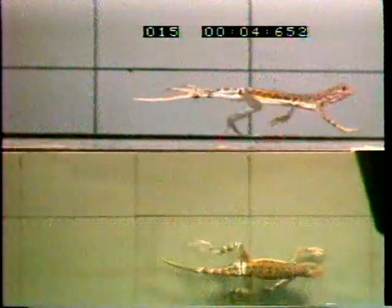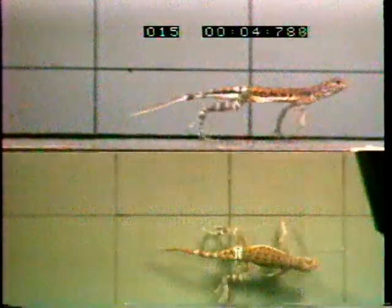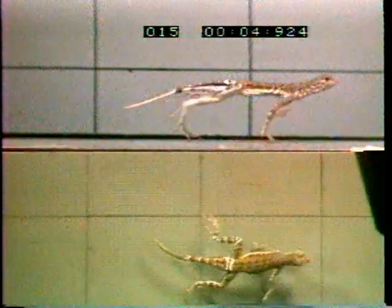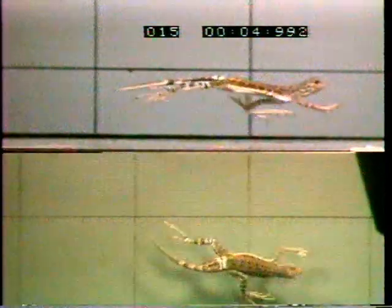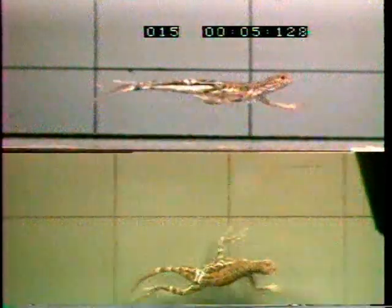Those reference lines on the treadmill are 10 centimeters, or approximately 4 inches, apart. In this sequence, the lizard is running at times in excess of 5 meters a second and moving its legs in excess of 10 times a second.